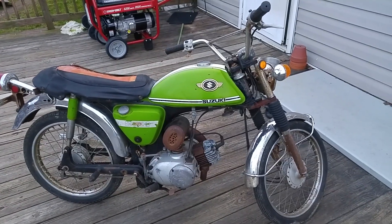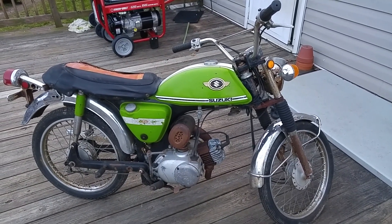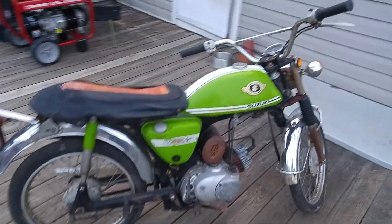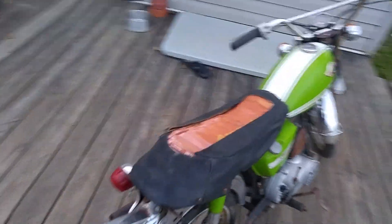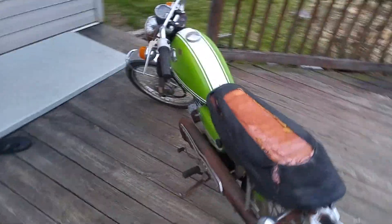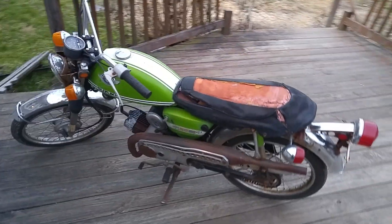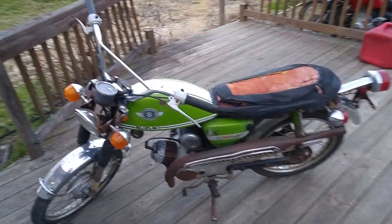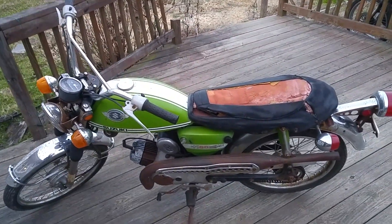We've got a 1970 Suzuki A50 Stinger — a real neat old bike you don't see too many of. It's a 50cc two-stroke, in pretty good shape for being original. Got a nice pipe on it, super solid gas tank, and the motor will run.